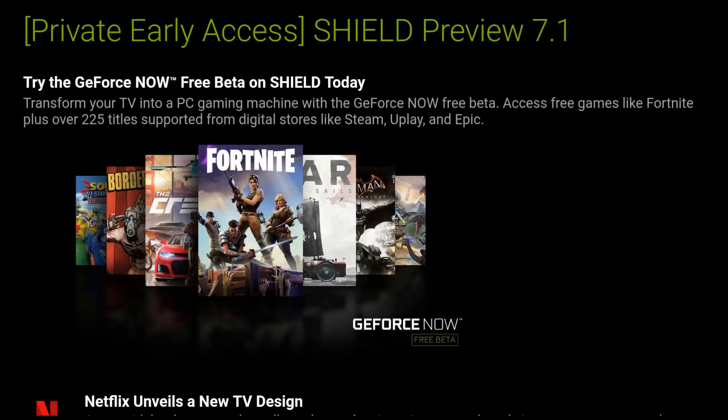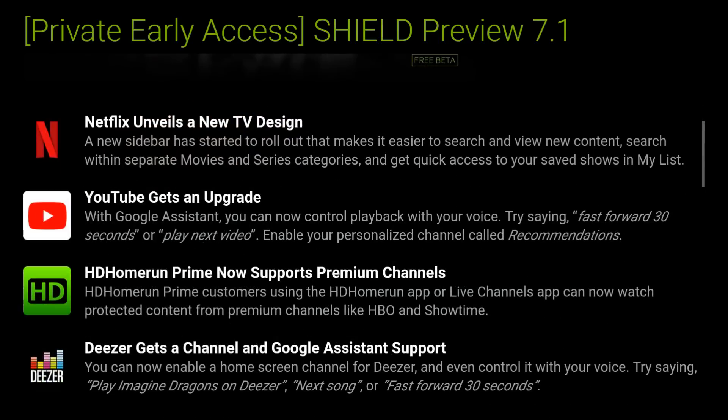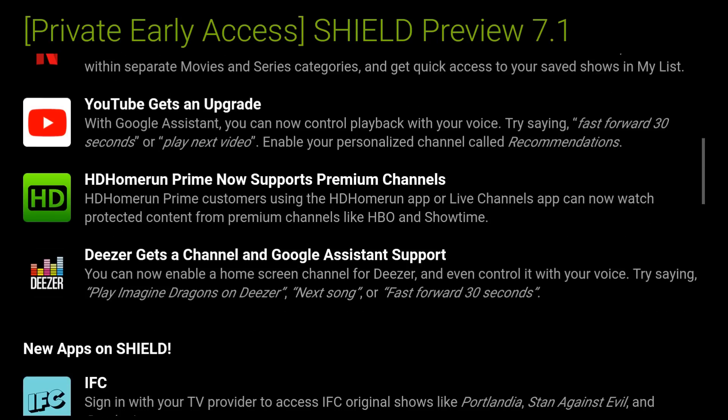We have GeForce Now beta — transform your TV into a PC gaming machine with GeForce Now beta, access to free games like Fortnite, plus over 225 titles from digital stores like Steam, Uplay, and Epic.